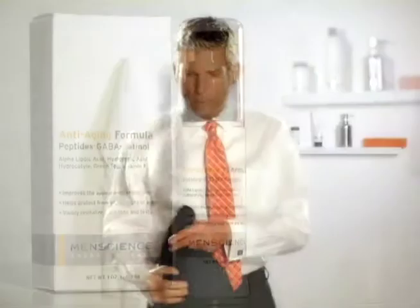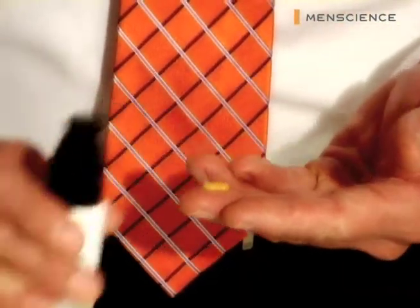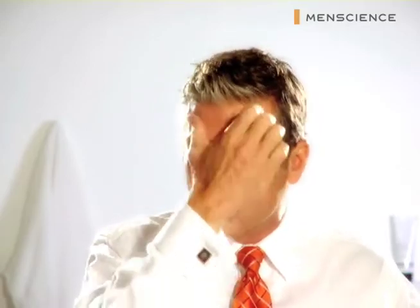Men's Science Anti-Aging formula combines the most advanced and powerful dermatological grade ingredients to help prevent and fight the signs of aging. Retinol revitalizes skin tone and texture for a smoother, brighter complexion. Palmitoyl oligopeptides help restore the skin's natural elasticity and firmness, reducing the appearance of fine lines and wrinkles.